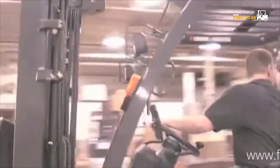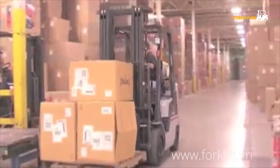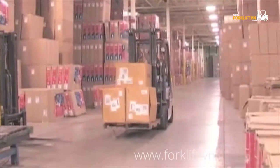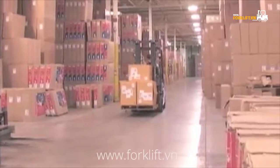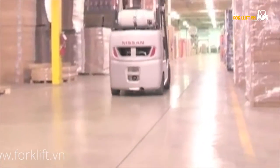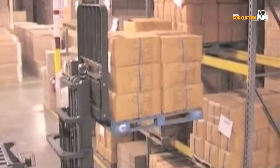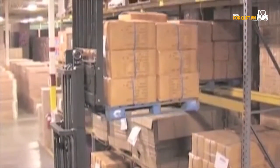Available in capacities ranging from 3,000 to 8,000 pounds, Platinum 2 lift trucks are powered by Nissan's own fuel-efficient industrial engines. Higher torque and power at low engine RPMs mean exceptional travel speeds, better acceleration, and greater lifting power are achieved to get the job done faster and more economically.